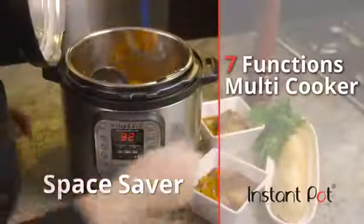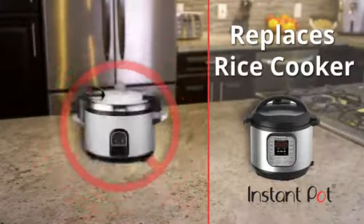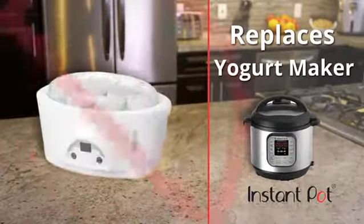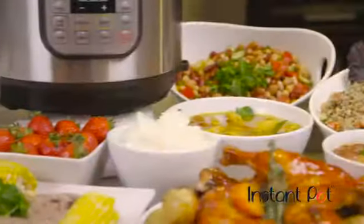Instant Pot is an all-encompassing multi-cooker with up to seven functions, replacing your slow cooker, rice cooker, food warmer, pressure cooker, steamer, saute pan, and, yes, even the yogurt maker. A single Instant Pot does the job of every one of those appliances, and more.